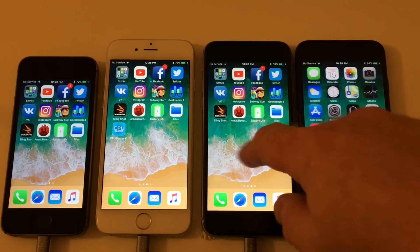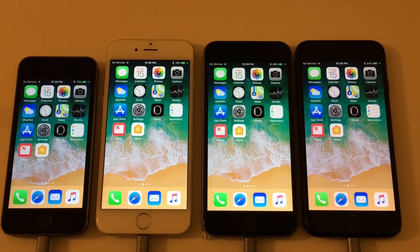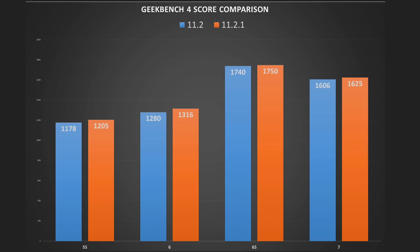So there you have it everyone. It looks like in this Geekbench test all iOS 11.2.1 devices performed better than iOS 11.2 — slightly better one might add, but still an improvement according to Geekbench.